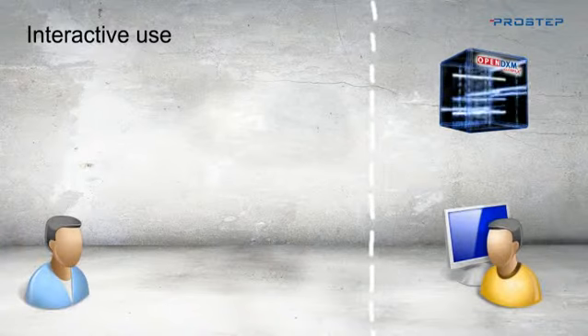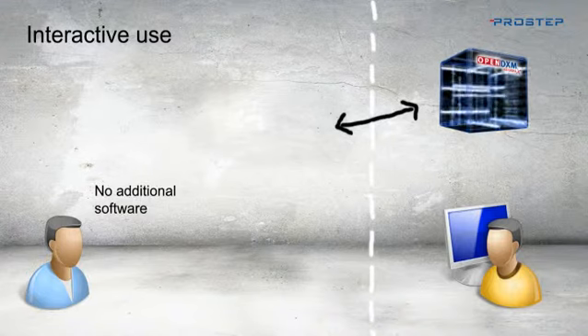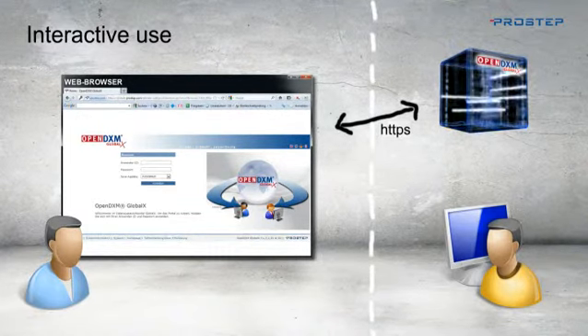Let's see what this kind of solution looks like in the real business world. Imagine that you want to exchange data with a business partner. No additional software is needed for the most simple way of integrating a data exchange partner. All your partner needs is a web browser to download and upload data to and from the portal using a secure connection.